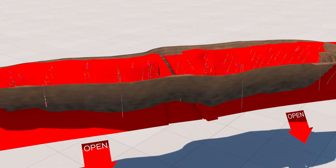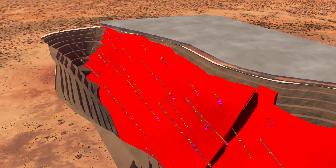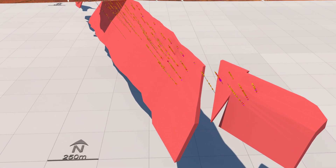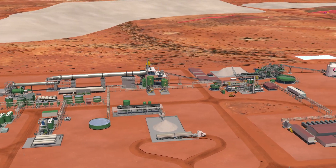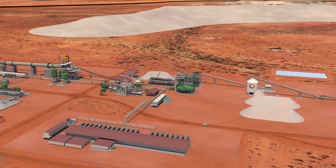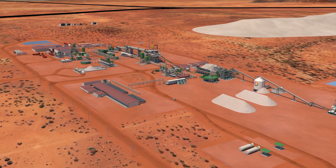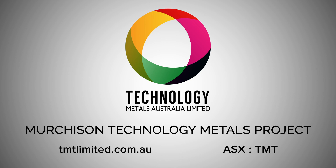The Murchison Technology Metals project, a world-class development project, will produce a premium high-quality vanadium product at highly competitive lowest quartile operating costs, benefiting from the high-grade ore feed and industry-leading vanadium recoveries. Technology Metals is unique and offers an opportunity to invest in the world's next vanadium mine, delivering critical minerals in a Tier 1 mining location.